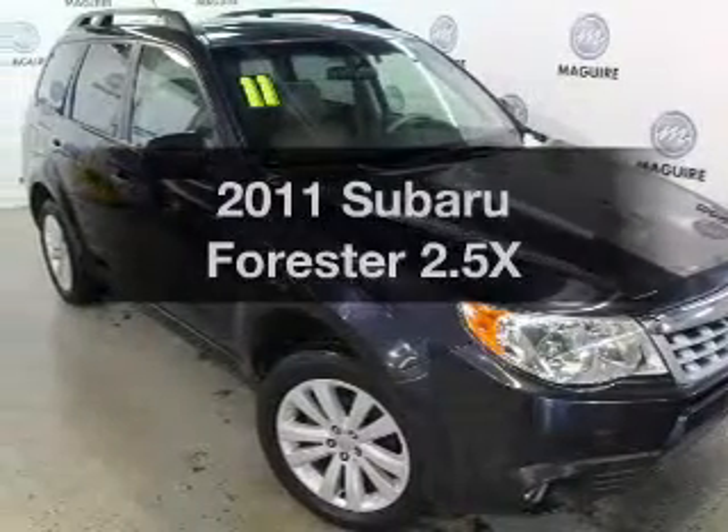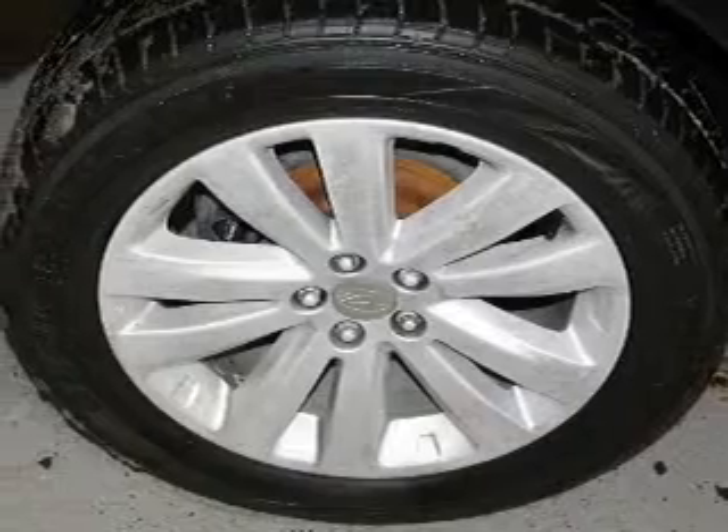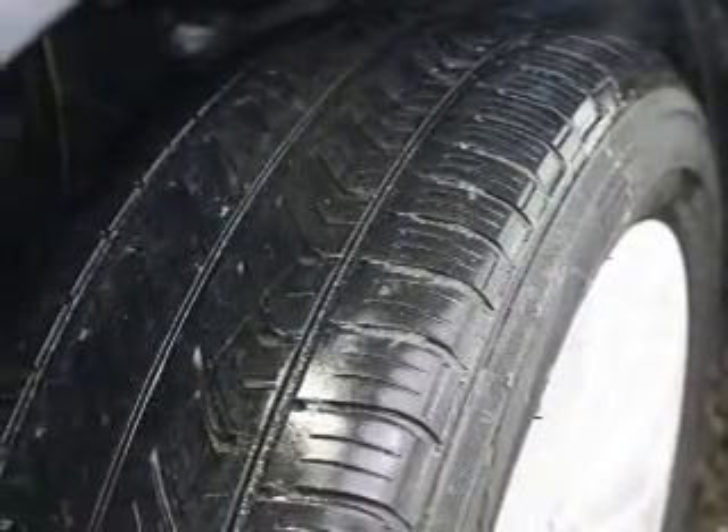Introducing the 2011 Subaru Forester. This is the set of wheels you've been looking for. The powertrain includes all-wheel drive with a reliable engine that responds smoothly to its automatic transmission.